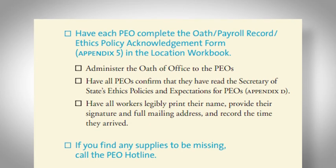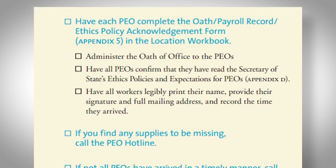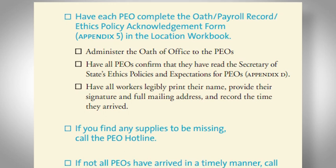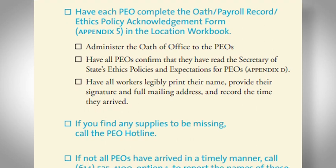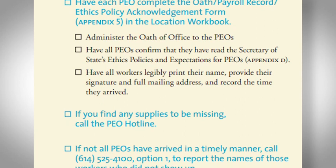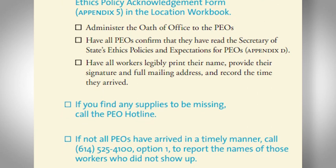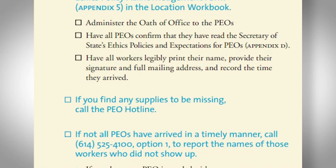Locate the ADA folder in your supplies for compliance instructions and make the necessary adjustments at your location to accommodate all voters. Be sure that each member of your team completes the oath ethics policy acknowledgement form. This is found in the location workbook and is used as a payroll record as well, so ensure all team members including yourself complete this form.